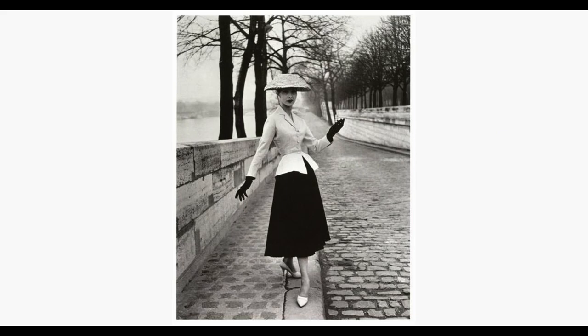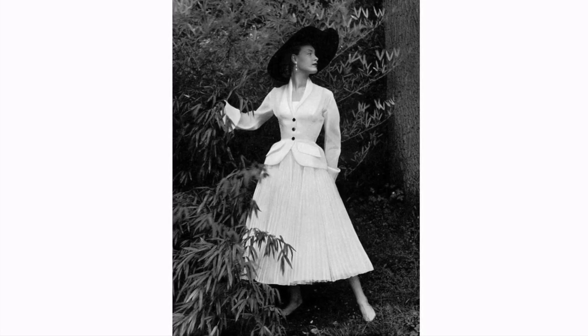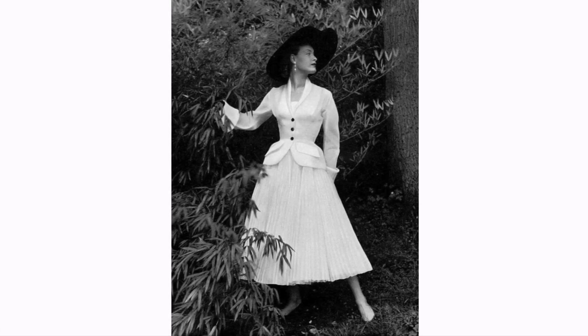In February 1947, Christian Dior introduced the first post-war collection that he called the Corolle Line, but it was soon dubbed the 'New Look' by an American journalist in Life magazine. Dior presented an image of radical femininity achieved by tight-fitting jackets with padded hips, padded waist, and A-line skirts. If Dior's skirts and dresses were not full, they were nearly skin-tight.